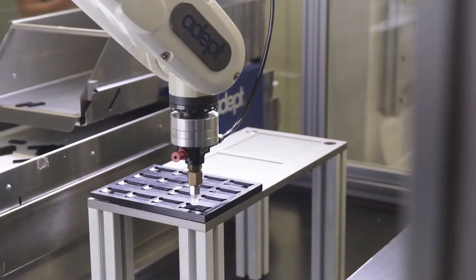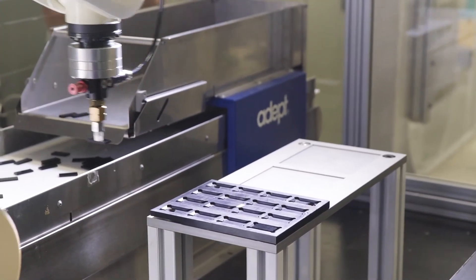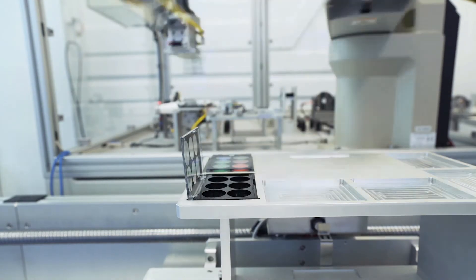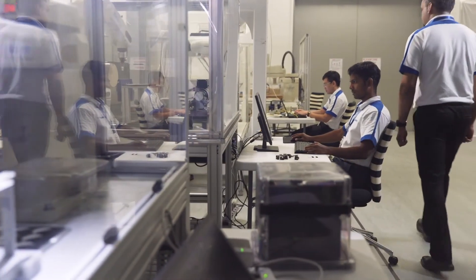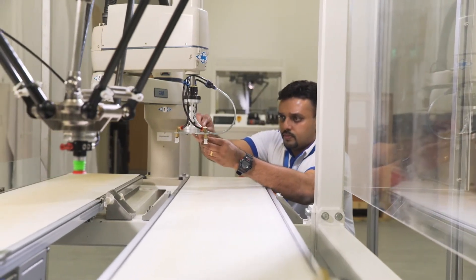OMRON works cooperatively with customers to understand their underlying issues and offer technologically innovative solutions by providing and conducting proof of concept testing. These tests allow them to see first-hand how these solutions can be applied, and if needed, how and where to make modifications to meet the requirements.